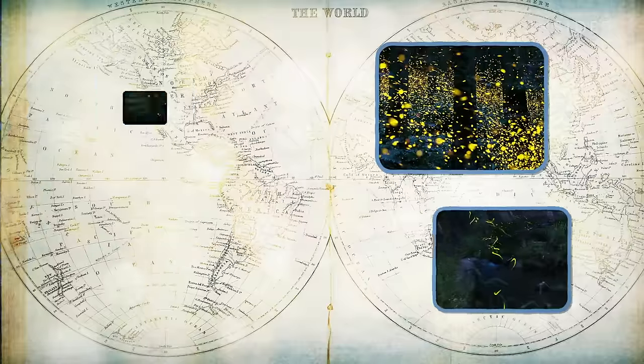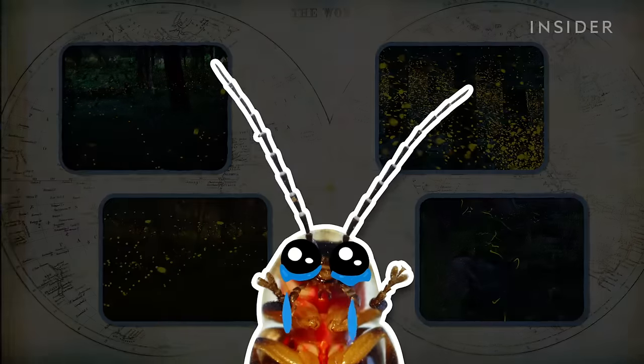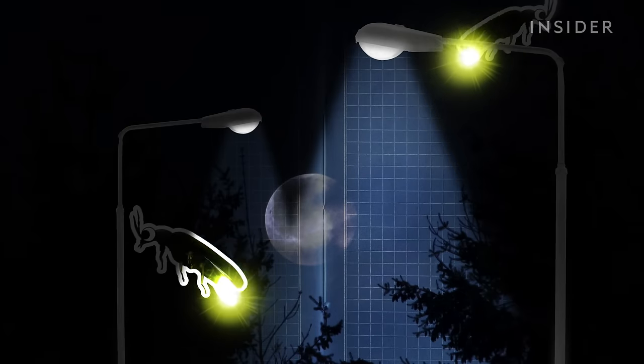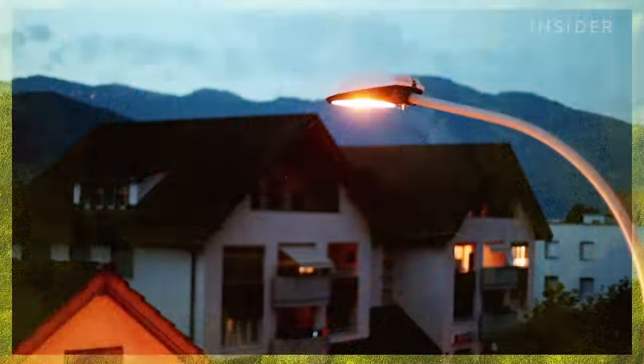But for all the romance and magic they add to our summer evenings, firefly populations around the globe are at serious risk. Those finely tuned mating rituals? Thanks to light pollution, those love letters get a little lost in translation. In areas with a lot of bright lights, it's been shown that it's much more difficult for male fireflies to find females, and for females to see the advertisement flashes of the males.